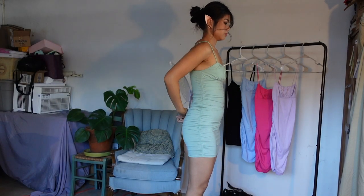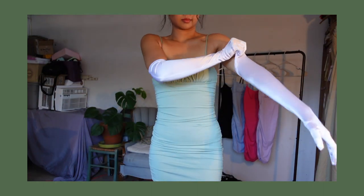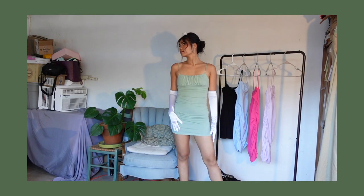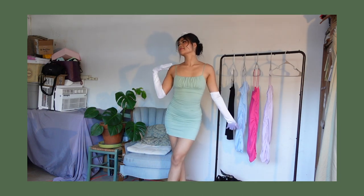A really easy costume using the same green dress is Princess Tiana from The Princess and the Frog, which is one of my favorite Disney movies of all time. I just swap out the wings for some white gloves and a tiara — super easy, super simple. I tested this on some friends and they were able to tell it was Tiana right away, so it works.